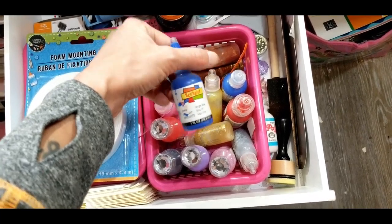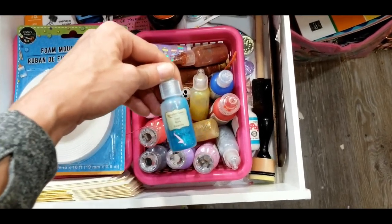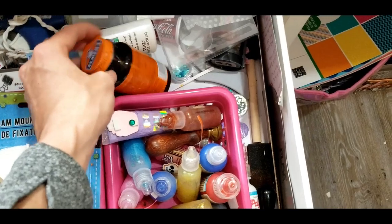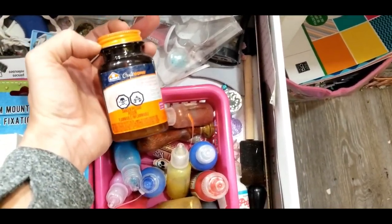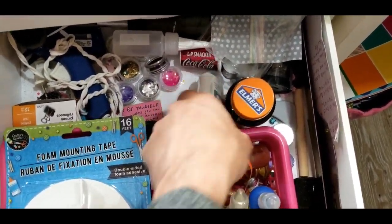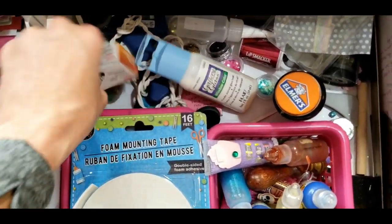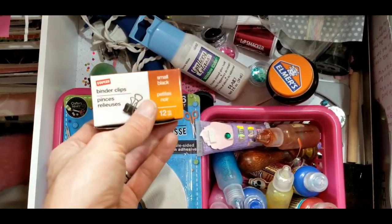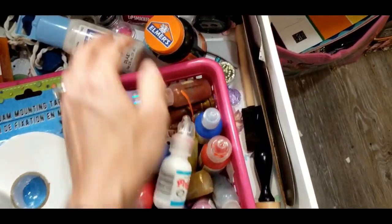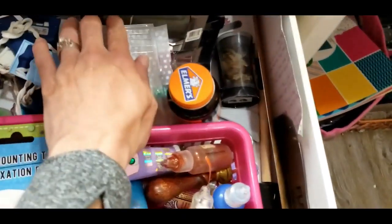This next drawer has my foam mounting tapes and some little tools — and there's that lid for my other one. We have my Nouveau Drops, Scribbles Paint, some Recollections glitter glue, and this is actually rubber cement. Some little diamond pieces and some more paint.